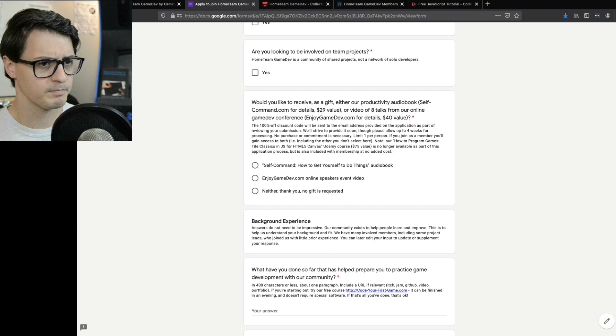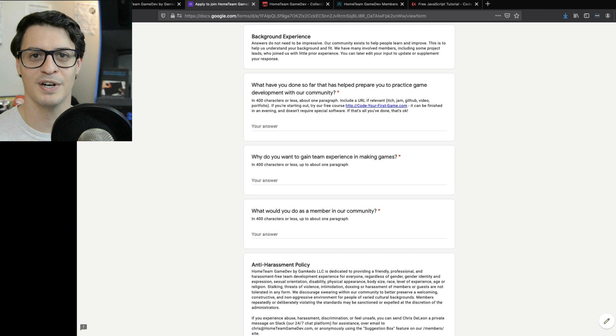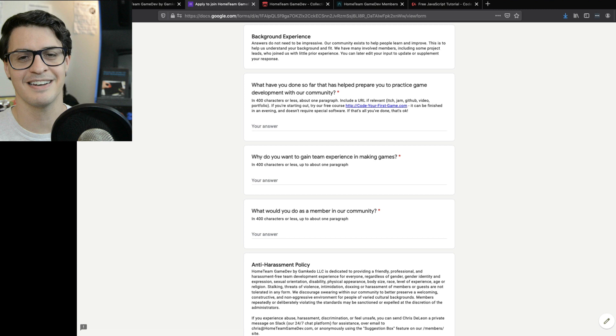Background experience — I want to stress this is not about being impressive. You're not applying for a job. All I'm trying to do is understand: do you know what you're getting yourself into, and are you actually going to do it? We've got a few short answers, each limited to about one paragraph — I don't want you writing essays. If you've been doing stuff, let us know. If you haven't, you can take CodeYourFirstGame.com — my video course used by about a quarter million people. It's a two-hour course you can do in one sitting, then come back and say you did that, letting me know you're taking this seriously.